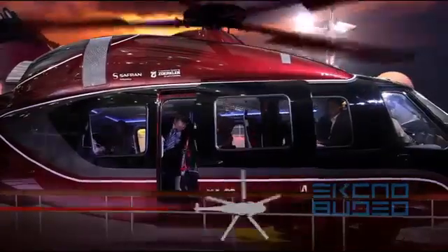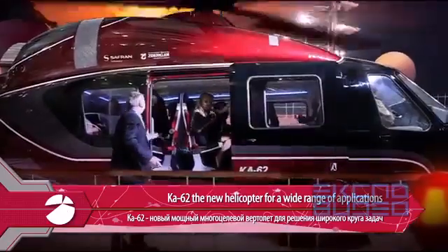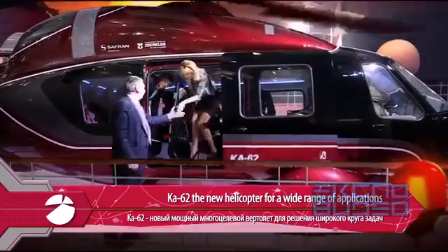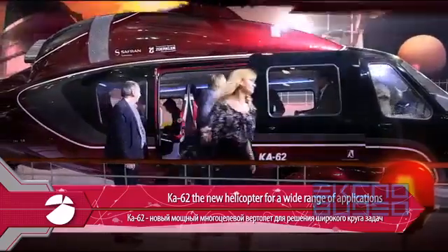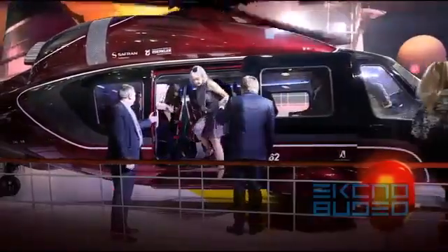It is a powerful solution for a very broad spectrum of flight missions.